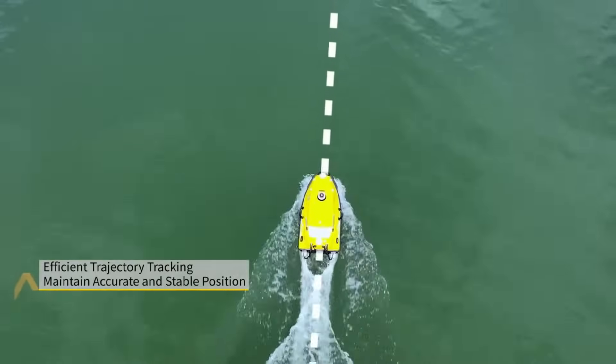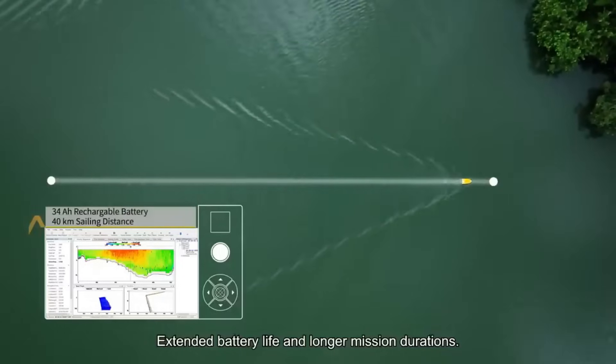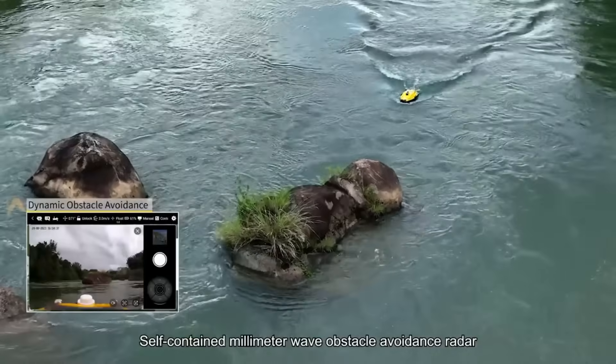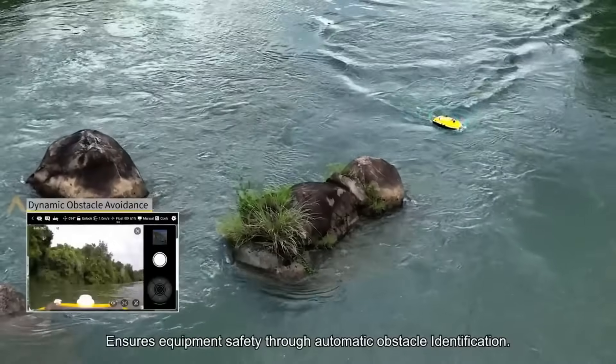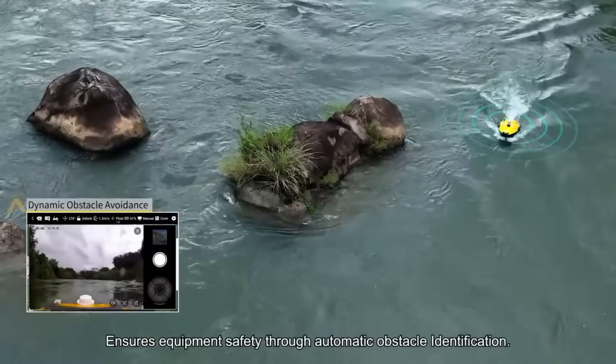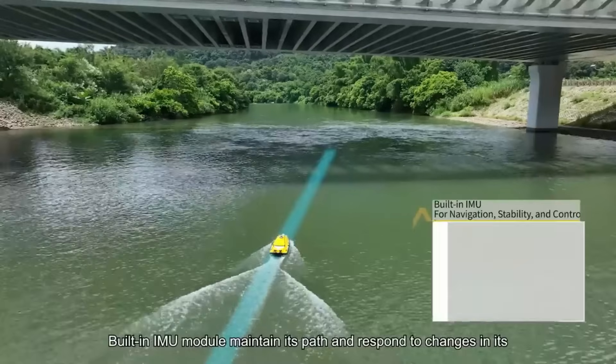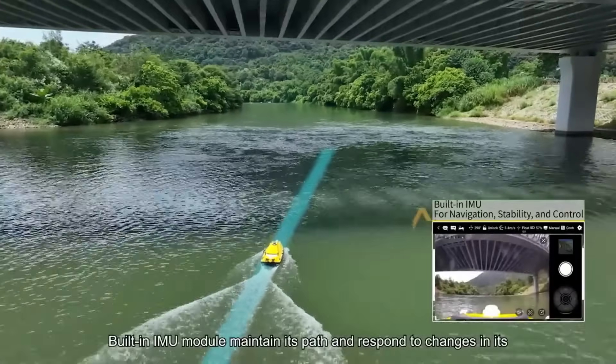Advanced data collection and processing, side-scan sonar, dual-frequency sounder, image sonar, multi-parameter water quality meter, and other optional attachments are all compatible with the HydroBoat 1200. Any operation involving current measurement, bathymetry, underwater survey, or water quality assessment would benefit greatly from its use.